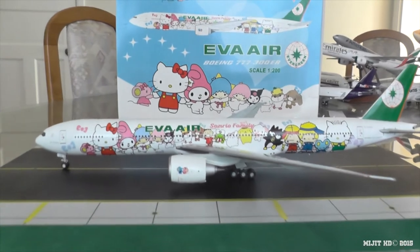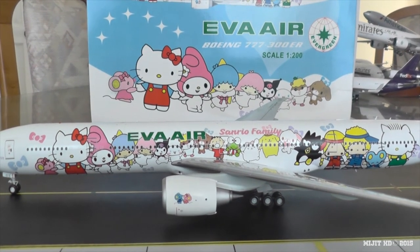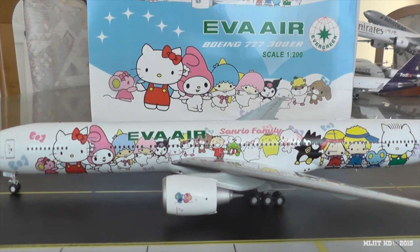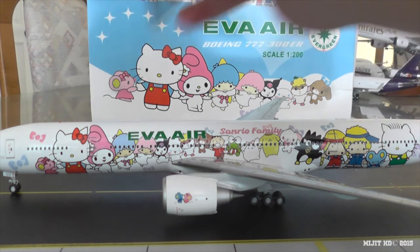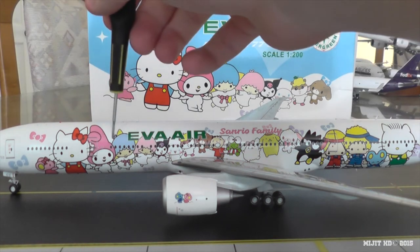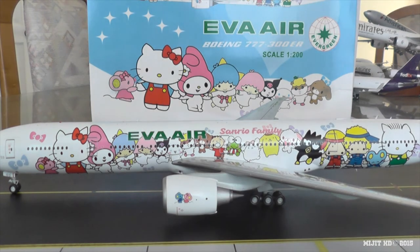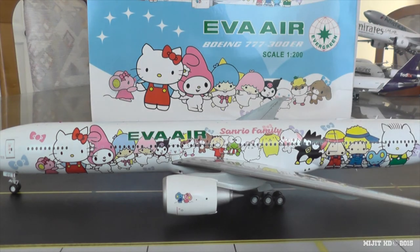I'll run through the seating of the aircraft. There are three versions. Version one: Royal Laurel, which is like first class — 38 flatbed seats from rows 1 to 3, then 5 to 6, then 8 to 11. Then there is Elite — 64 recliner seats from rows 20 to 27. And then Economy — 211 seats from rows 45 to 57 and 60 to 71. That brings the total to 313 seats.